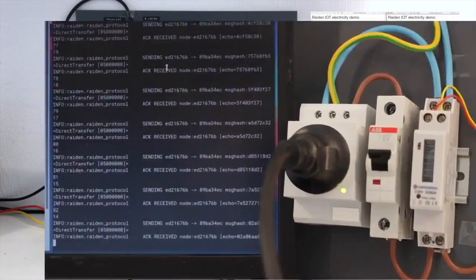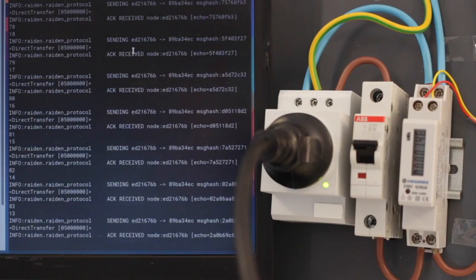Looking at the consumer's log output and the electricity meter on the right-hand side, the meter's impulses are shown by a blinking red light. Notice that the consumer receives the producer's transaction acknowledgement nearly instantaneously.